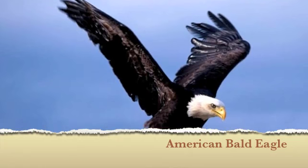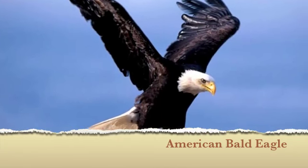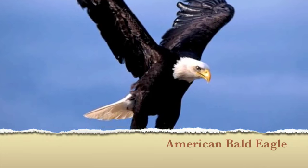American bald eagle. They are rare and not easy to spot, as they tend to stay hidden from hunters.